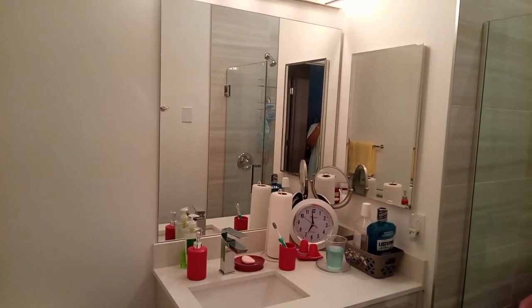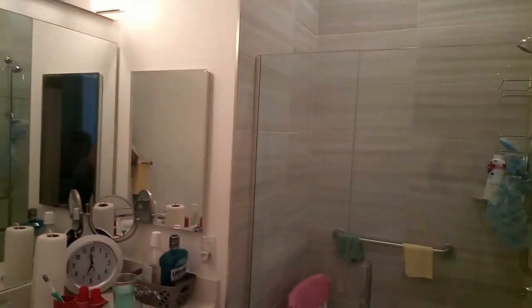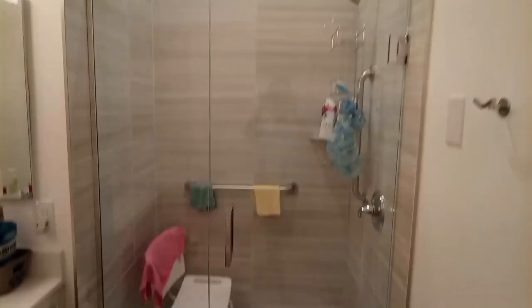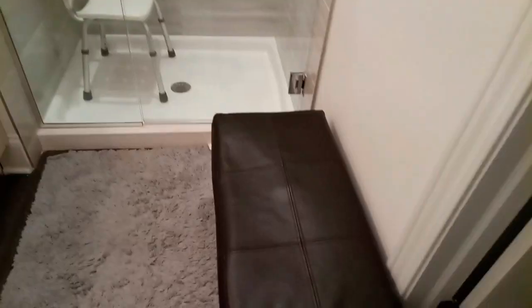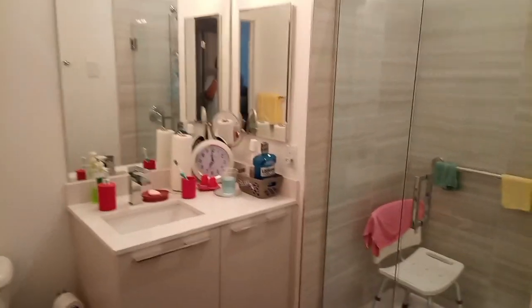This is the bathroom. The lights. The walk-in shower — all the way up, all the way down. She's got her little bench.